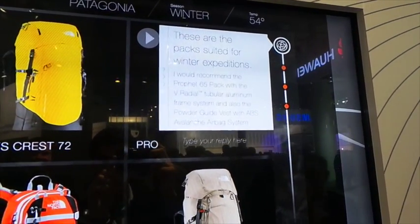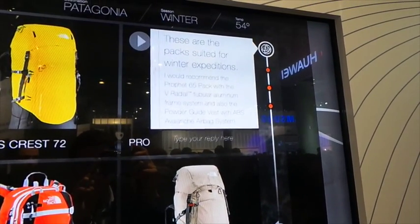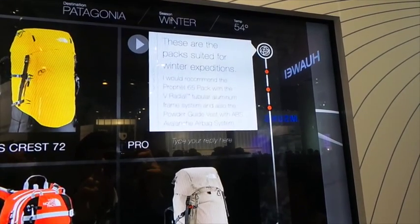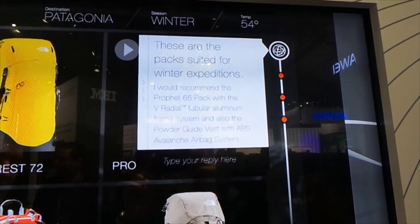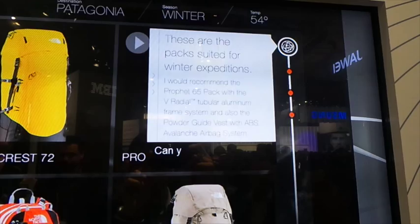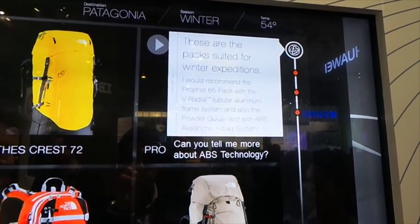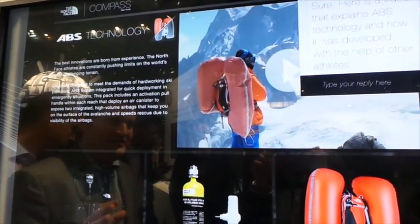I'm curious as to what ABS technology is, and if I were to go into a search engine and search, chances are I'd get anti-lock brake systems. But if I ask Watson what ABS technology is in the context here, it's going to bring me to Appalachia Care Bag Systems. This really demonstrates how continued conversation in the context of the domain creates a fundamentally different experience.